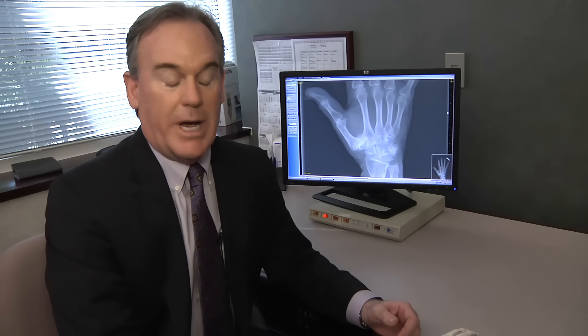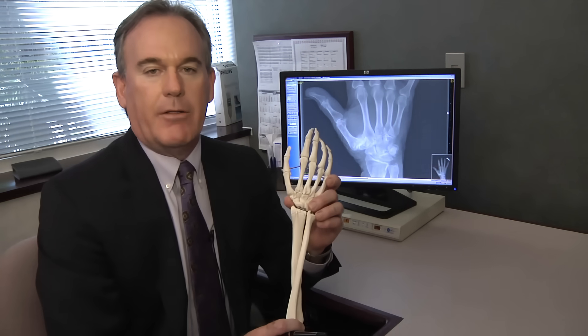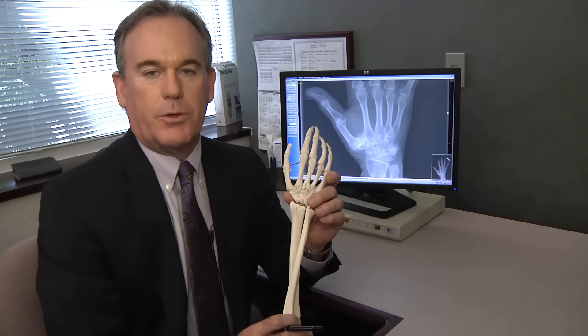The thumb is a unique digit in the hand — it's really the workforce. The thumb alone does about half the work of the hand, and most of the things that have been constructed for us to use as human beings, dating back to our distant ancestors, basically assumes you have a thumb. The joint in question is this small joint at the base of the thumb, and the forces through this small joint are quite tremendous relative to its size.